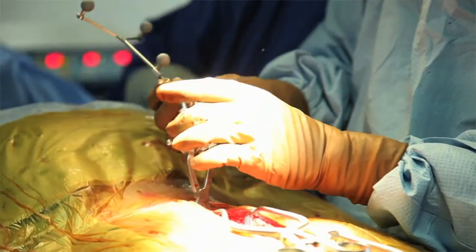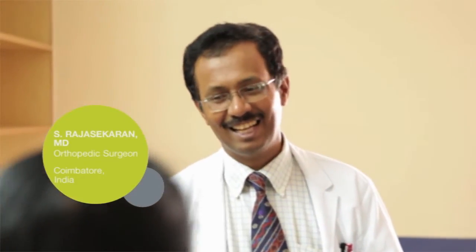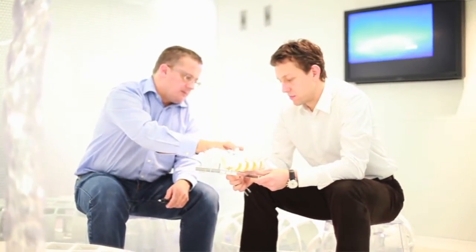We do all our cervical spines by navigation. Dr. Rajasekaran is having a very high caseload and he's also doing complex cases in the area of spine, and therefore his input into our product development is very valuable for us. We are challenged with our products and can ensure that it meets the needs of surgeons that perform cases like that.